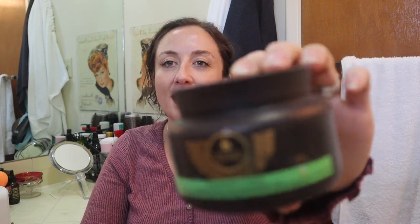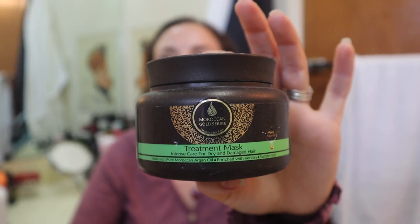I got into all this beauty stuff and started looking really closely at ingredients, and I discovered that Cetaphil is loaded with parabens. So I am not going to use this anymore, which is really sad. I loved this stuff and I've used it since I was a kid, so I'm going to donate it. This is the Moroccan Gold Series Treatment Mask. This came in the FabFitFun Winter 2018 box - I believe everybody got it and I used almost all of it.